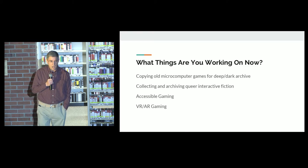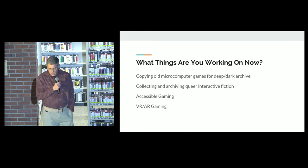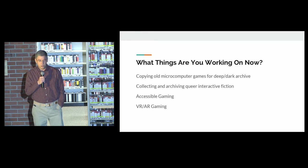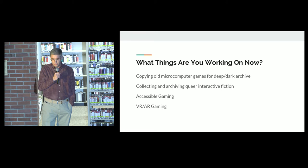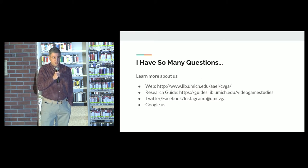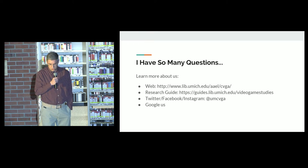What sort of things are you working on now? We're working this semester on copying old microcomputer games for deep dark archive. We're working with colleagues in the library on collecting and archiving queer interactive fiction. We hope soon to get more in depth with accessible gaming and VR and AR gaming.